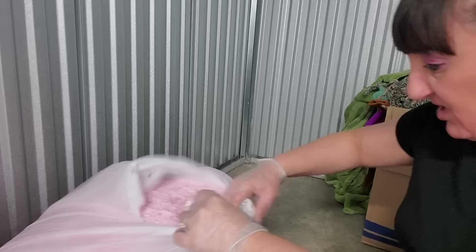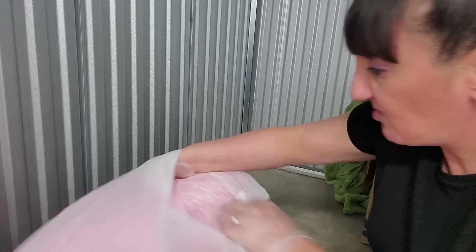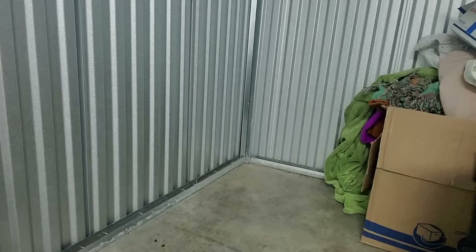Guys, this unit is turning out to be way better than I thought it was going to be. This is another bedding - yeah, so this is like a comforter. I'm not going to keep that. I just get worried about bed bugs, I want nothing to do with it.